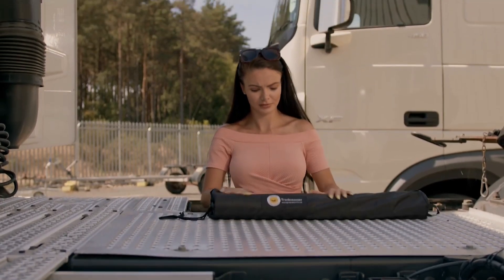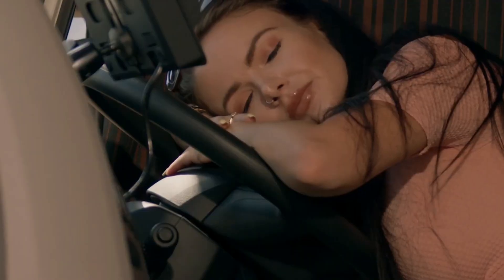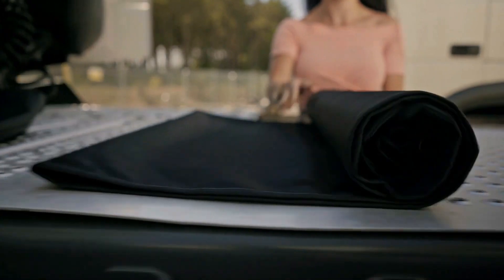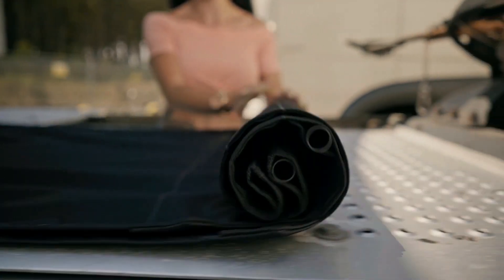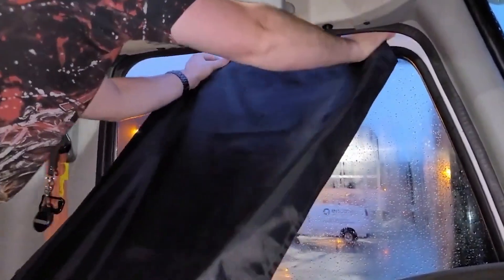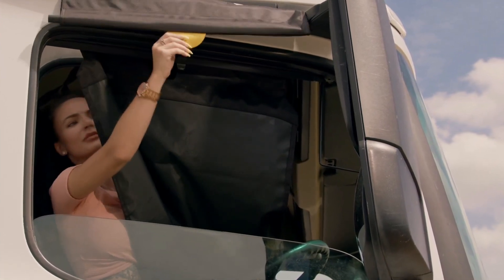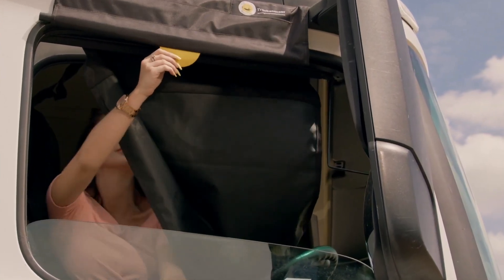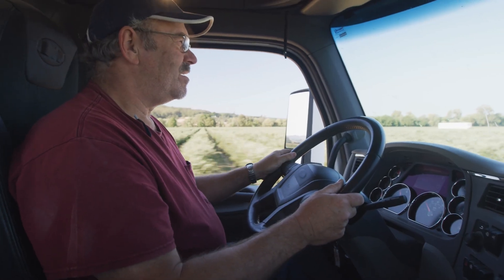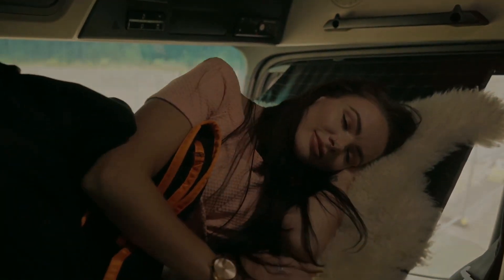Number 7: Highway Hammocks. Long hours, tight schedules, no sleeper cab — now what? You can either suffer through an uncomfortable nap behind the wheel, or you can set up a bed in seconds. Meet Highway Hammocks — the simplest, smartest way for truckers to catch some real rest. Unlike bulky cots or makeshift seats, this custom-fitted hammock attaches securely inside a day cab, giving you a full, comfortable sleeping setup in just 10 seconds. No drilling, no permanent modifications — just clip it in, lie back, and recharge. And for truckers constantly battling fatigue, this isn't just comfort, it's safety — because a well-rested driver is a better driver.